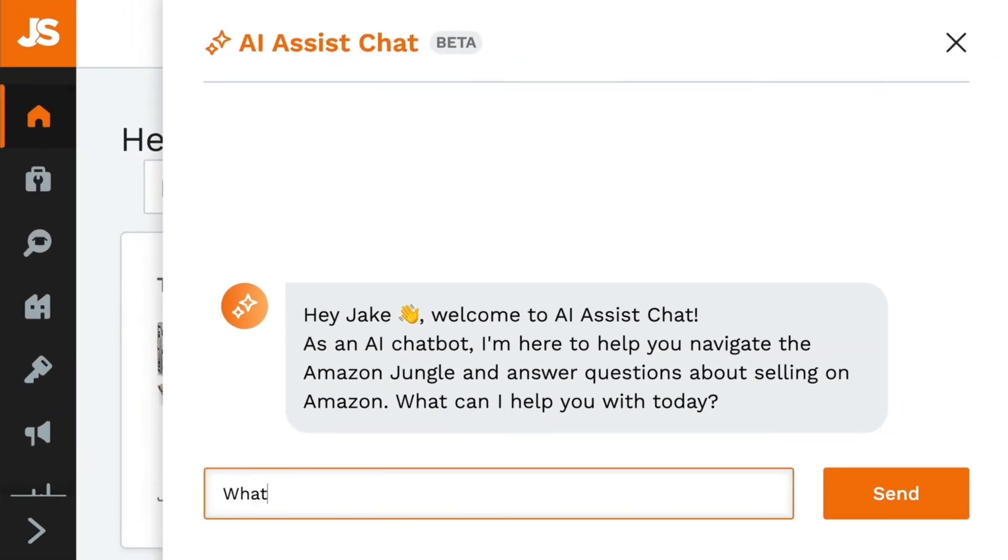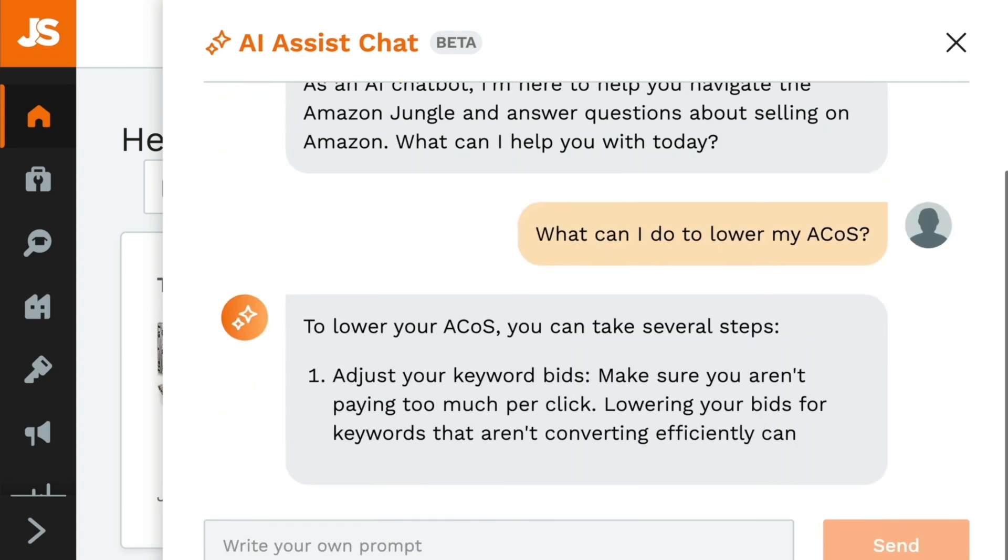AI Assist is designed to provide answers specific to your Amazon business. Do you have a question about finding your next product, or optimizing your listing, or your PPC? It has answers for that. Do you want to ask it a question about your business sales or maybe search trends on a specific keyword? No problem — it has answers for that as well. AI Assist has access to everything that the Jungle Scout product team does. Let me show you a real live demo of what you can expect with AI Assist chat.